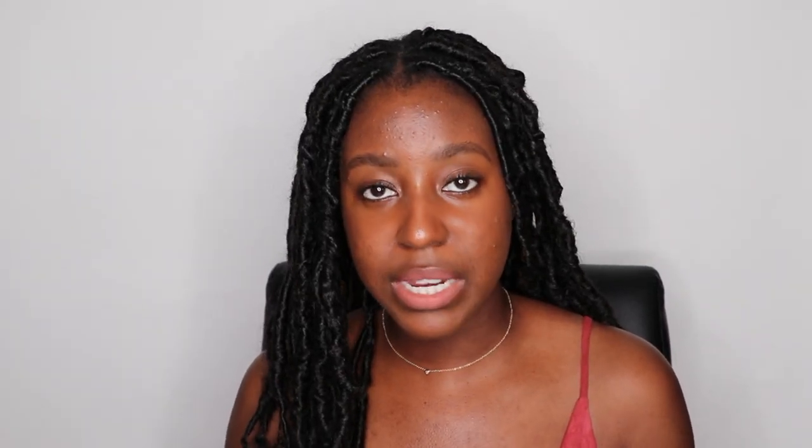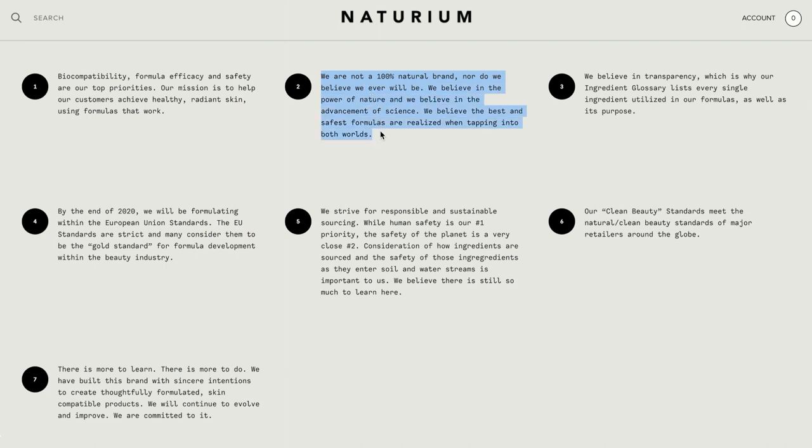For them, 'clean' means the seven principles they have on their website. The first is biocompatibility — essentially saying they're formulated to work with your skin, your pH, your body. The second is an important point: they say they are not a 100% natural brand. They say, 'We believe in the power of nature and we believe in the advancement of science — we believe the best and safest formulas are realized when tapping into both worlds.'